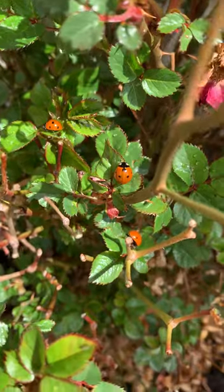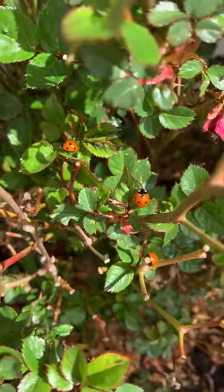Like these little guys. Bye - hope you enjoy learning about ladybugs!